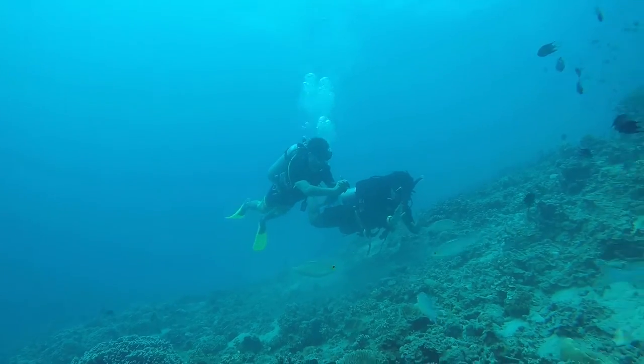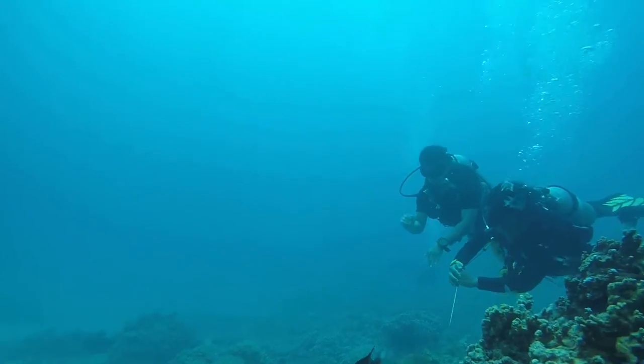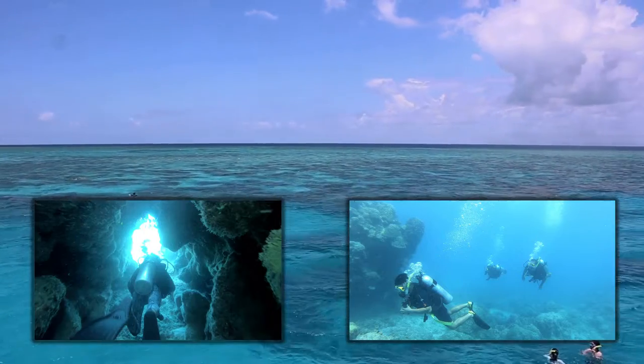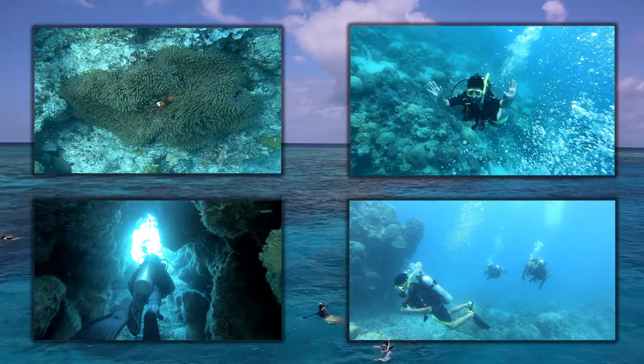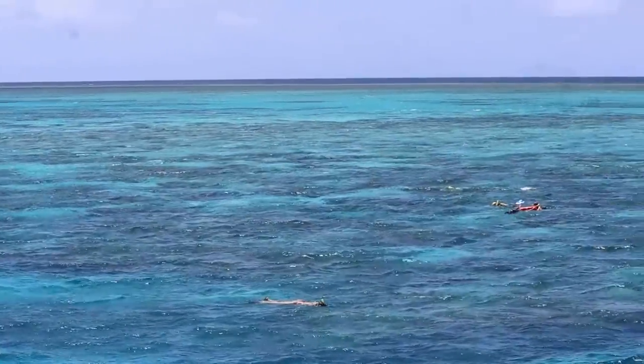During our tour we were told that they are doing their level best to overcome this. Over the past couple of years coral has regenerated, and local scientists have developed innovative ways to foster coral growth both in and out of the water.